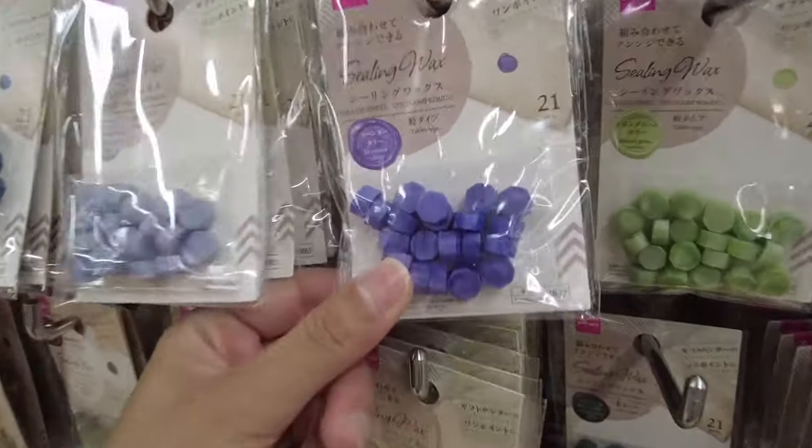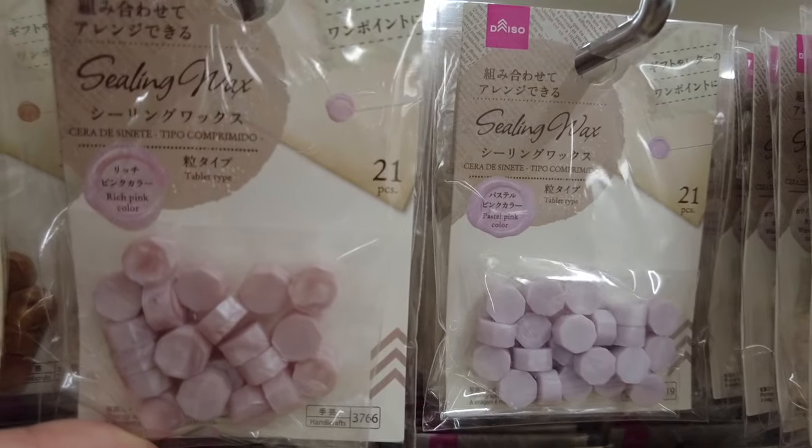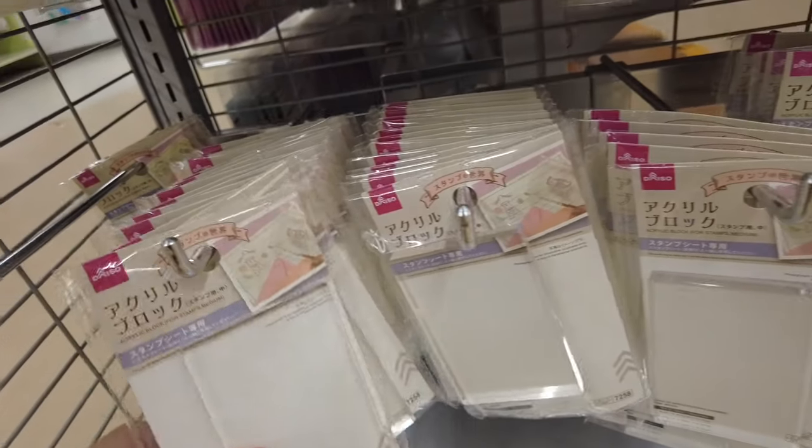What's really cool about this section is there's a sealing wax section — I was so shook about this. I've never seen seal products like this anywhere else in a craft store, maybe some, but this Daiso had it.